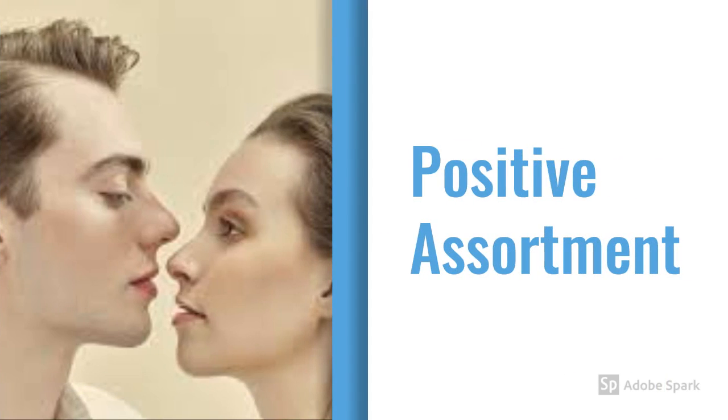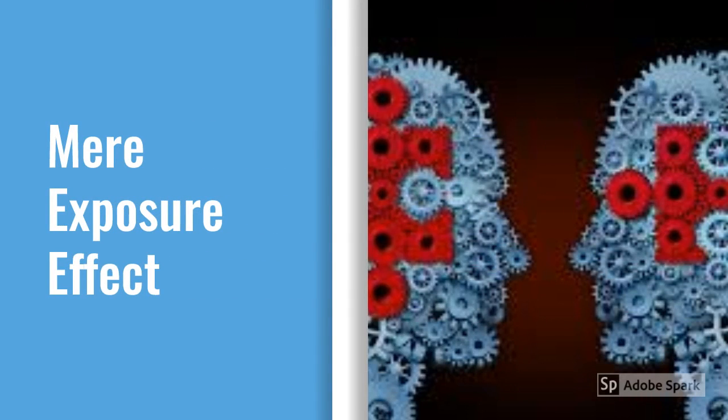We are going to look at three factors to attractiveness. The first one is positive assortment, which indicates that typically we are driven to seek people similar to ourselves. The second factor is the mere exposure effect.